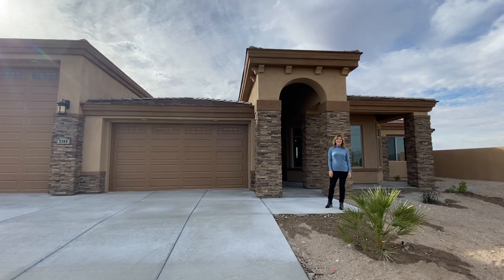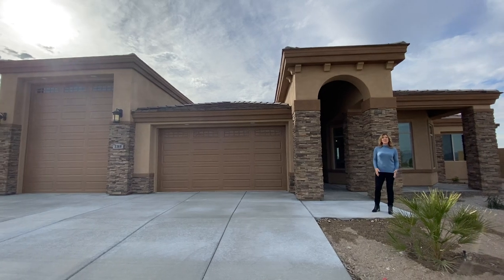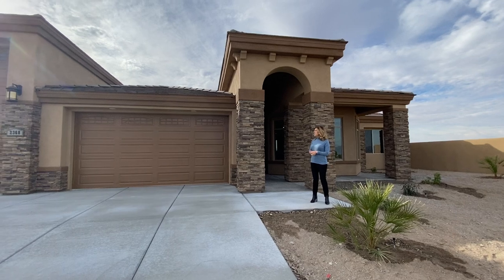Hi, Petra Fahy with Team Fahy and Country Ranch Realty. Today I'm out here at CLO, another beautiful golf course located in Fort Mojave, and this home has just been completed.